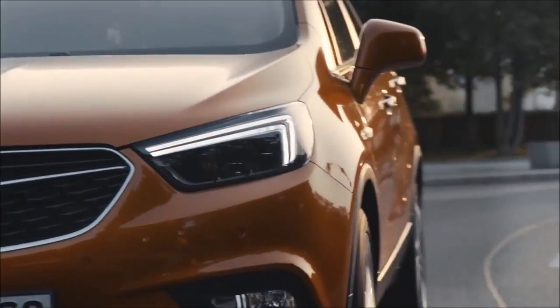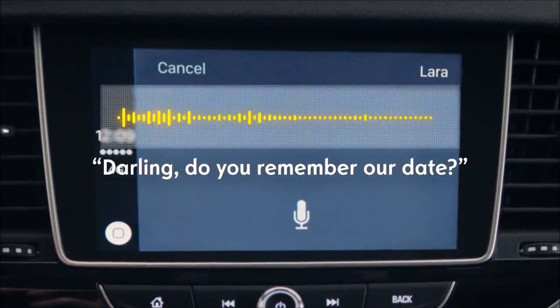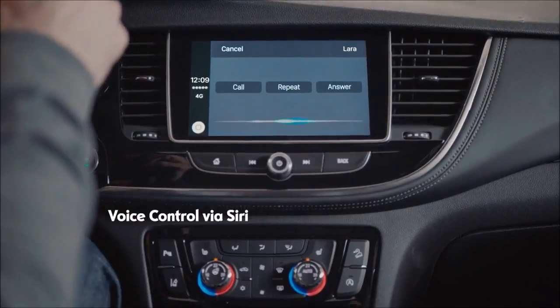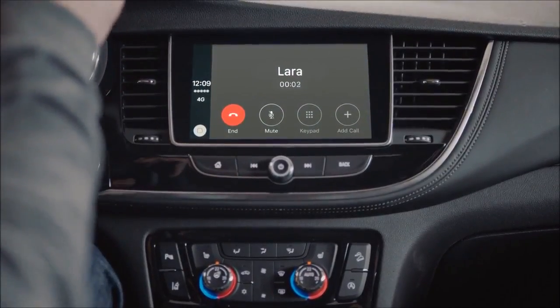Have your car read incoming messages aloud, so that you can concentrate fully on the road. Answer via voice control or confirm in person, keeping your hands safely on the wheel.